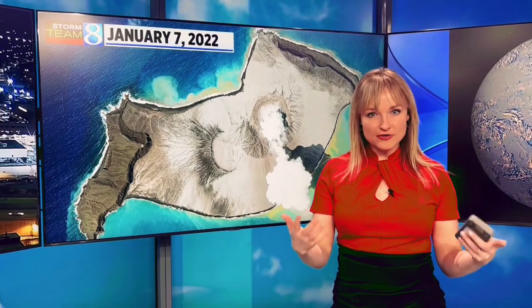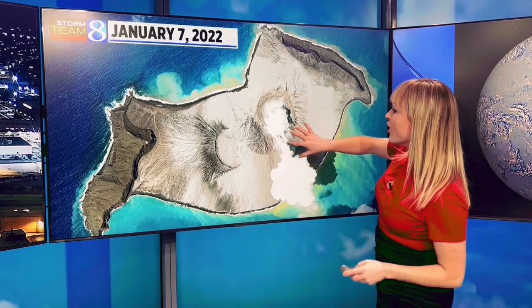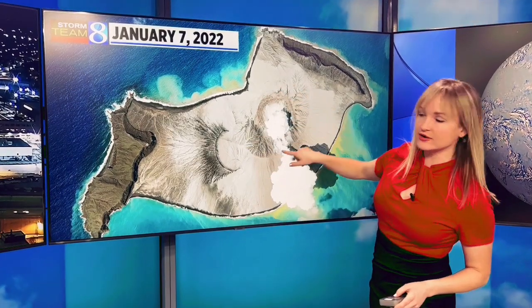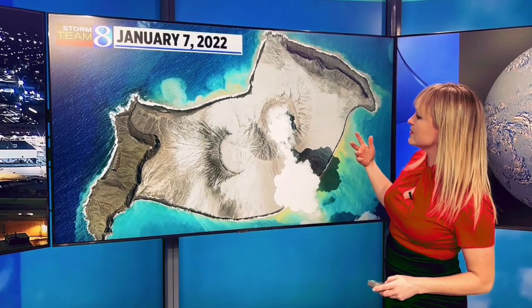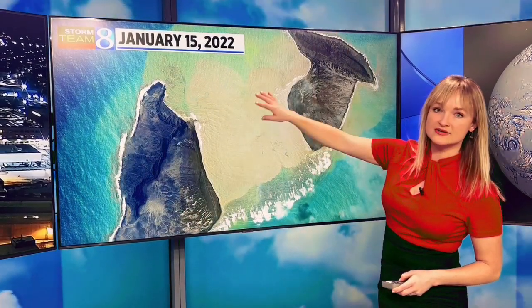By now I'm sure you've heard about the volcano that erupted in Tonga. I wanted to show you these high-definition satellite images of the actual island. Here's the caldera — this is a few days before the eruption, and this is following the eruption. You can see how it basically just destroyed itself.